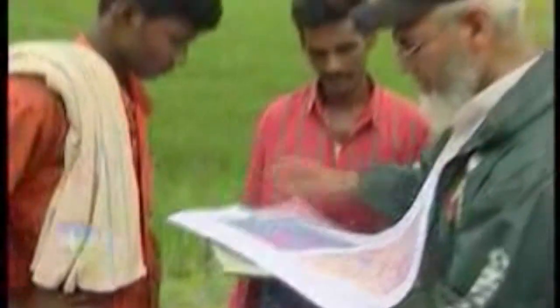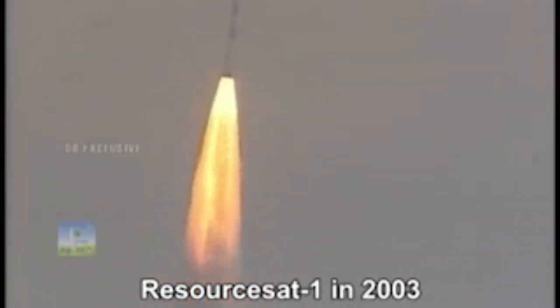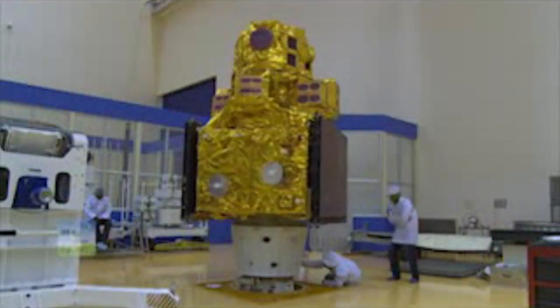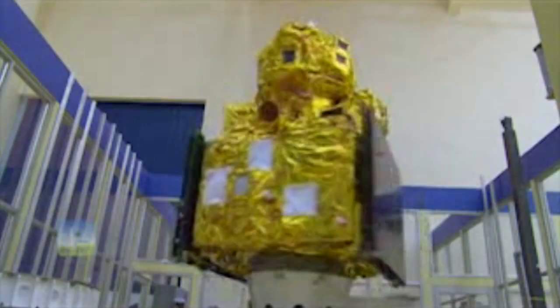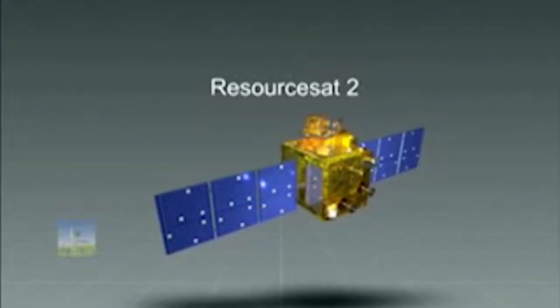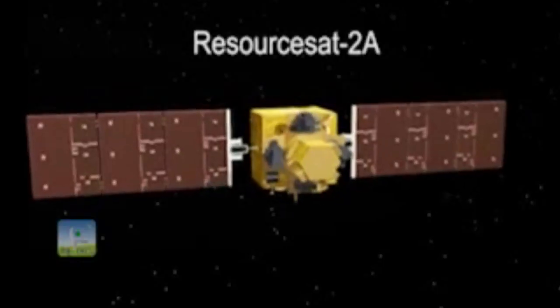To fulfill this need, ResourceSat 1 was launched in 2003, followed by ResourceSat 2 in 2011, which is still in service. ResourceSat 2A is a follow-on mission to ResourceSat 1 and ResourceSat 2, and the latest in the series of Indian remote sensing satellites. With these two satellites in orbit, improved frequency of observations for natural resource management can be achieved.